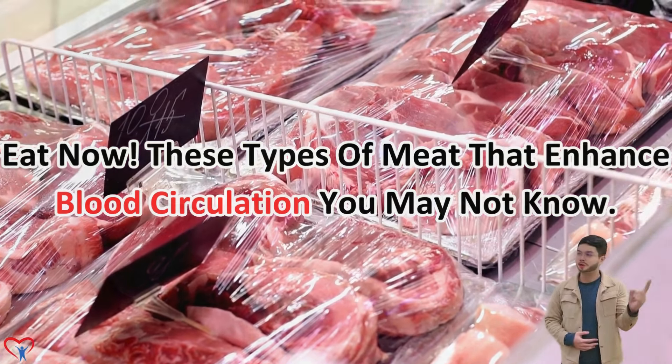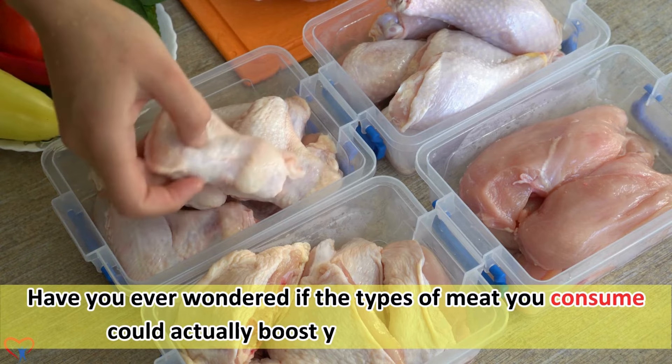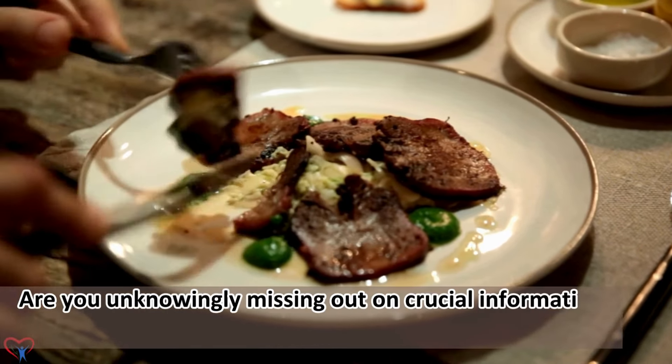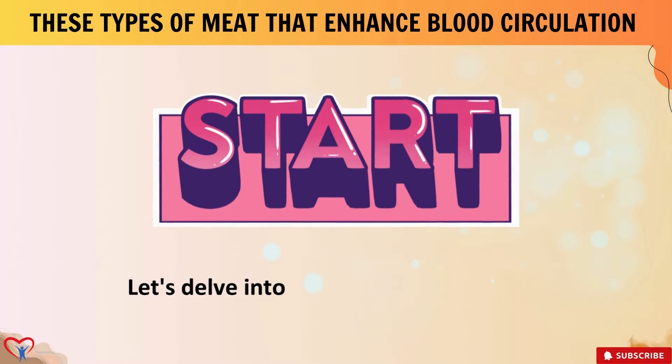These types of meat that enhance blood circulation you may not know. Have you ever wondered if the types of meat you consume could actually boost your blood circulation? Are you unknowingly missing out on crucial information that could significantly improve your overall health?